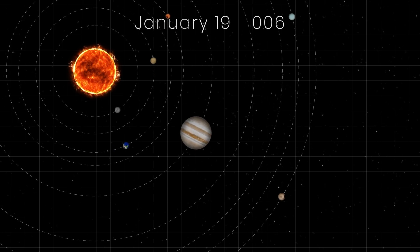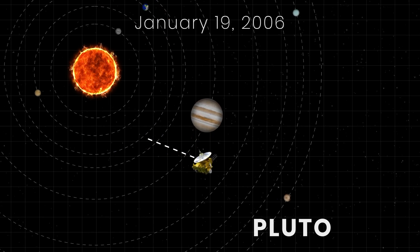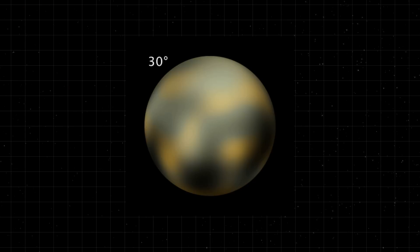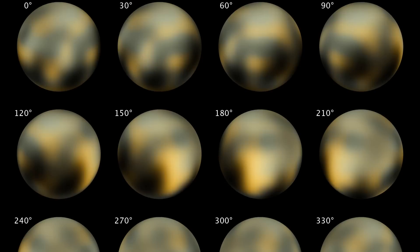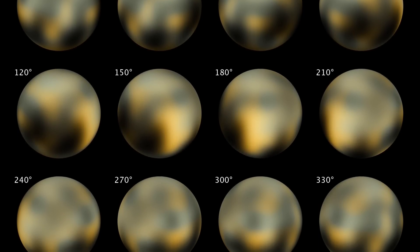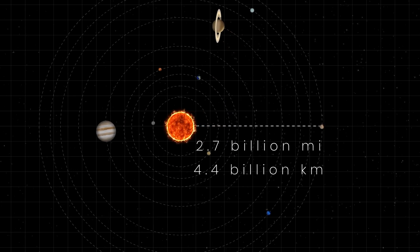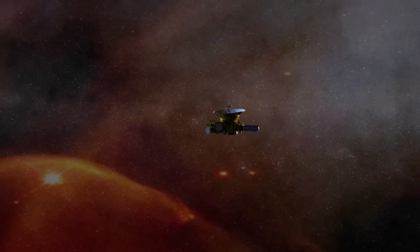The New Horizons probe was launched on January 19th, 2006. The primary goal of the mission was to study Pluto, once dubbed the most distant planet of the solar system. Back then, it wasn't possible to get a close-up look at Pluto, and scientists were really interested to see what the surface of the dwarf planet looked like. Because Pluto is so far away from Earth, the mission team had to come up with clever tricks to speed up the probe's journey, because otherwise it would take a really long time to get there.